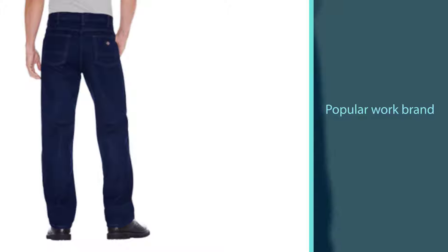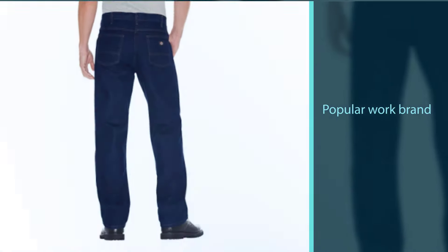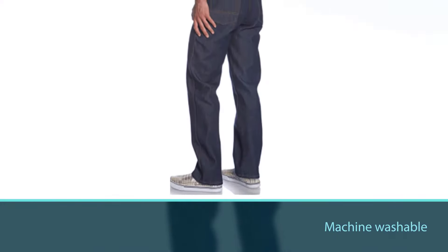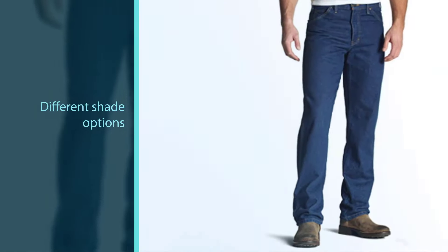More importantly, Dickies use triple stitching in their seams. The biggest fear of your work pants ripping when you bend over or do some heavy lifting at work is not going to become a reality if you wear these. They even look stylish too, thanks to the different shade options available.